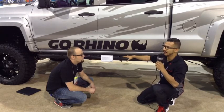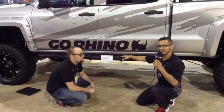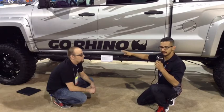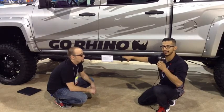We expect to have these on the shelf middle of December, but all applications are going to be available towards the end of February as well. It's going to be available for Chevy, GMC, Ford, and Dodge applications, along with some Toyota applications.